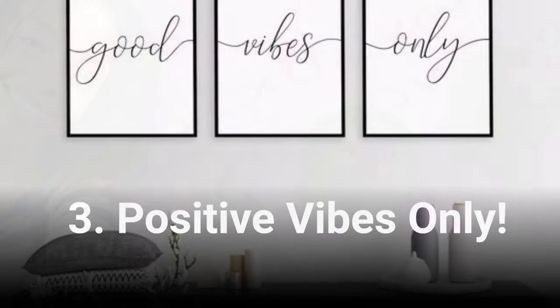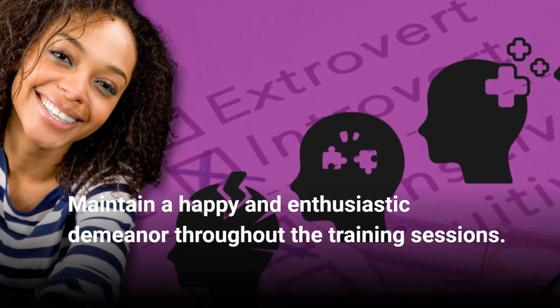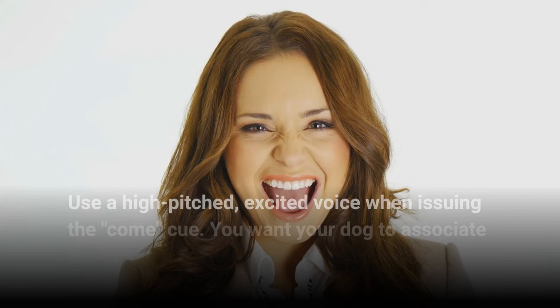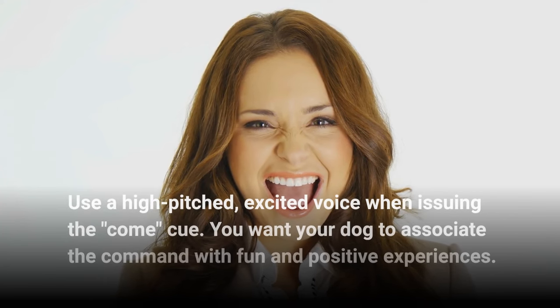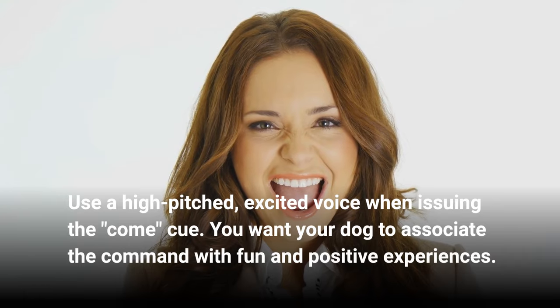Positive vibes only. Maintain a happy and enthusiastic demeanor throughout the training sessions. Use a high-pitched, excited voice when issuing the come cue. You want your dog to associate the command with fun and positive experiences.